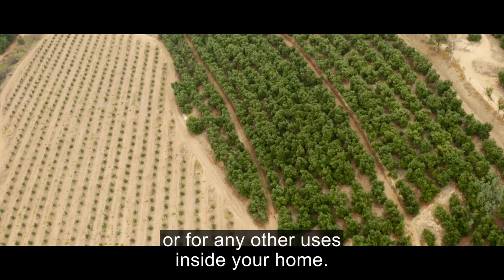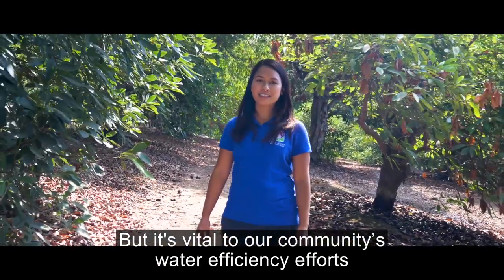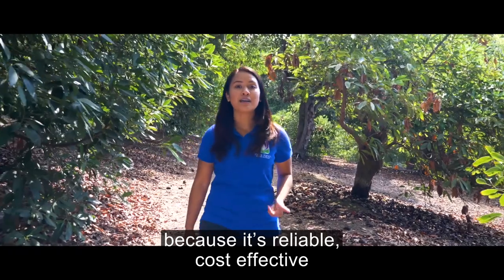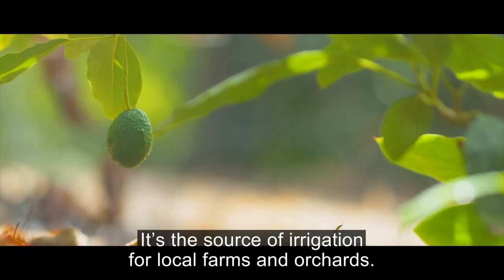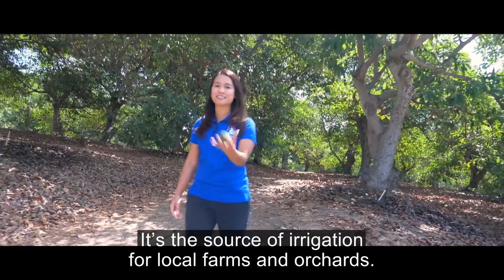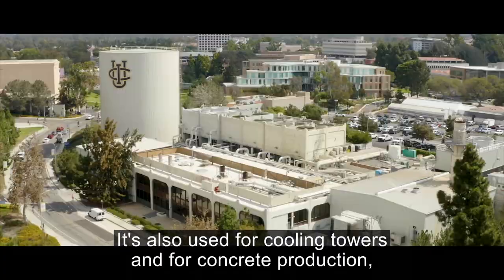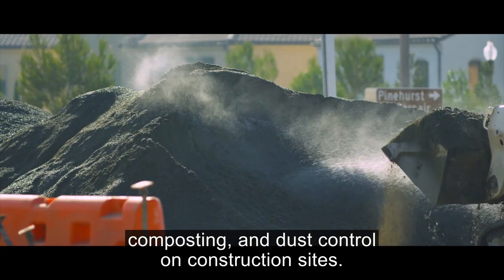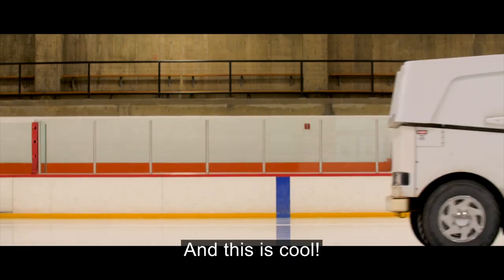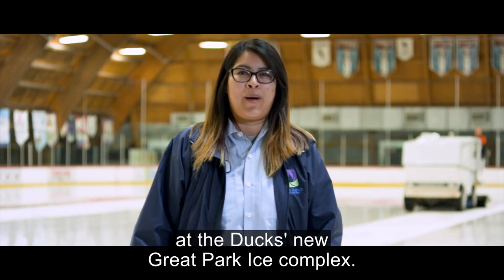Recycled water is not for drinking or for any other uses inside your home, but it's vital to our community's water efficiency efforts because it's reliable, cost-effective, and helps keep your water bills low. It's the source of irrigation for local farms and orchards. It's also used for cooling towers and for concrete production, composting, and dust control on construction sites. And this is cool — it's used to make the rinks at the Ducks' New Great Park Ice Complex.